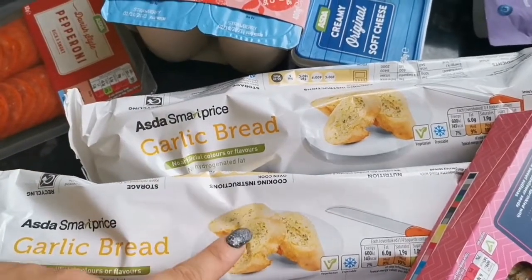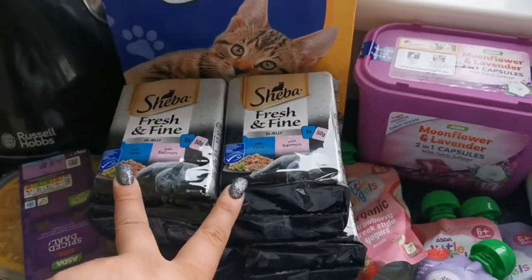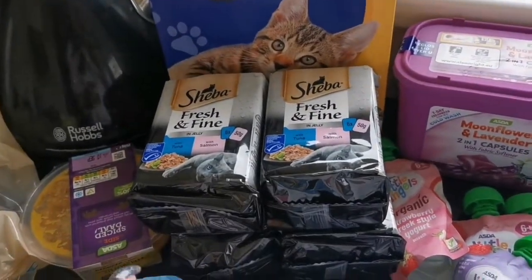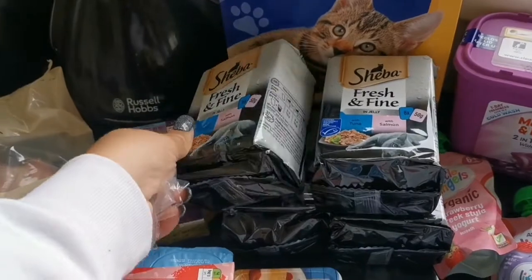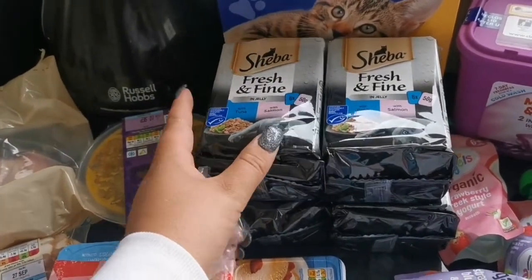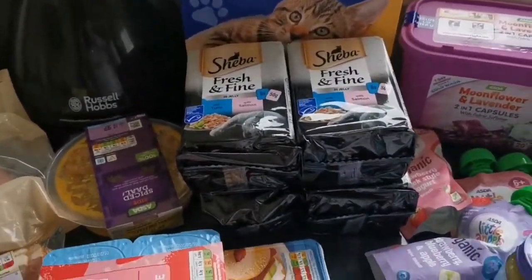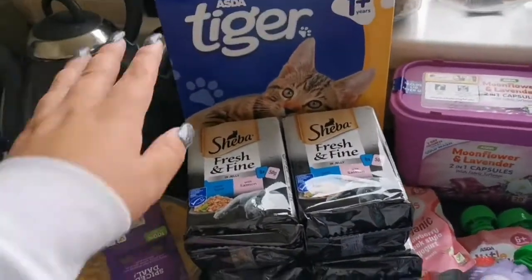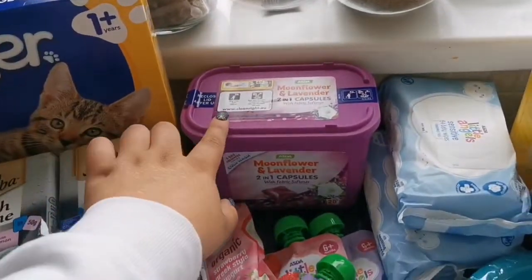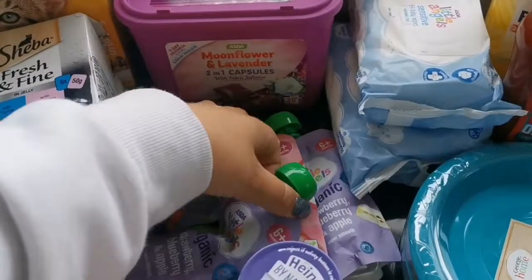We've got soft cheese and we've got cat food — the cats need to put on some more weight so I'm going to start giving them more. These were down to a pound each so I grabbed four, which was really good value. We've got some cat biscuits as well. We've got some washing tablets.